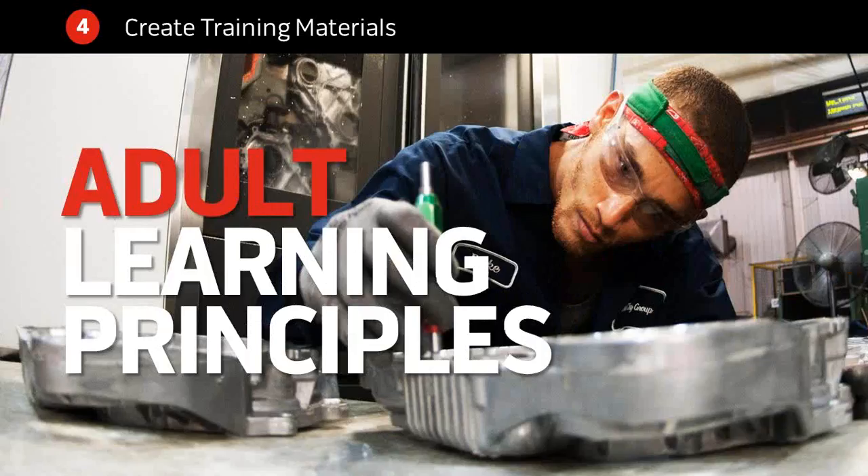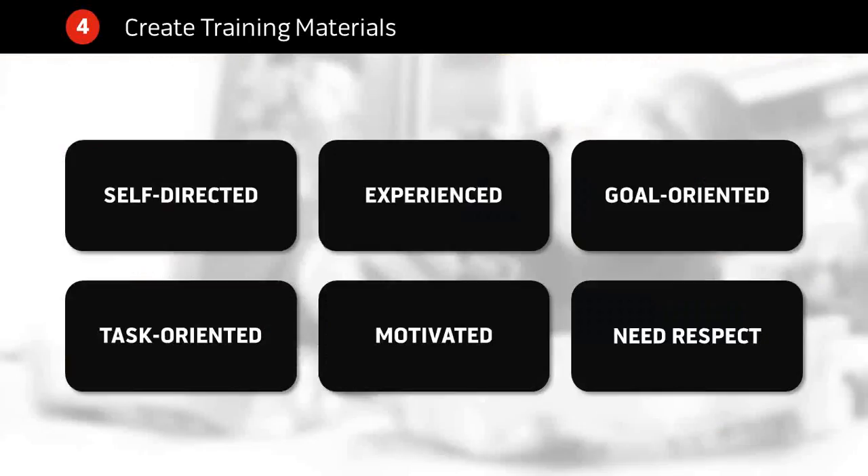Your workers in almost all cases are going to be adults, and adults share certain characteristics — learning principles — that make them learn better. They like to be self-directed; the more you let them be in charge of aspects of their training, the more likely they are to learn. They come to training with a life full of knowledge and experience already. When you're giving them new information, try to connect it to existing information — you're taking information from active memory and helping them store it by integrating it with their long-term memory.